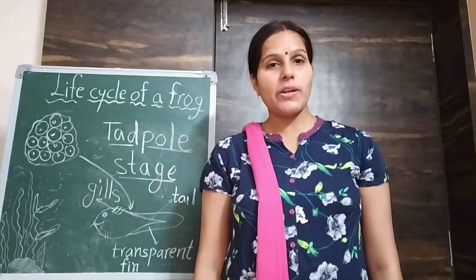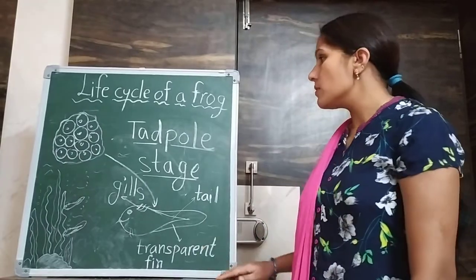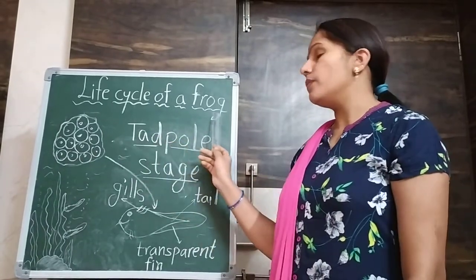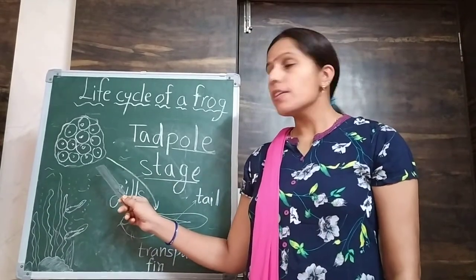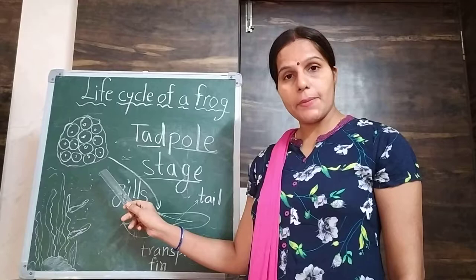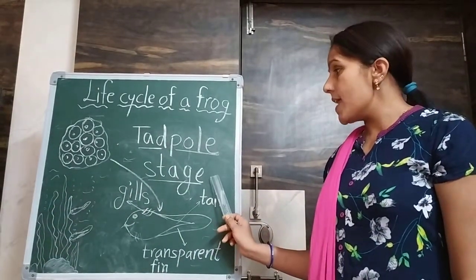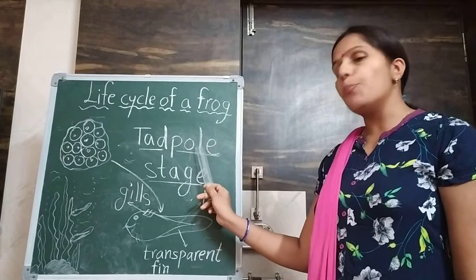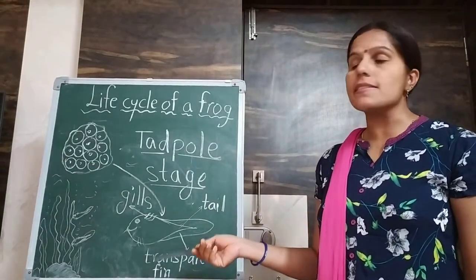Good morning dear students. In POI we are learning about the life cycle of a frog. In our last class we learnt about the egg stage. Today we are going to learn about the next stage, which is the tadpole stage. So let's see what happens in this stage.